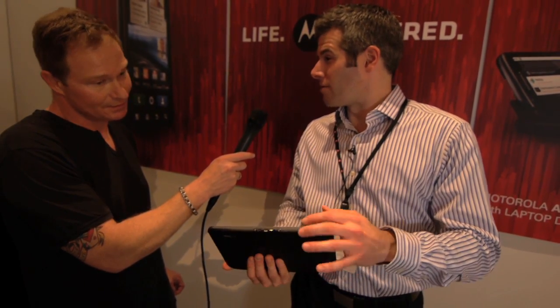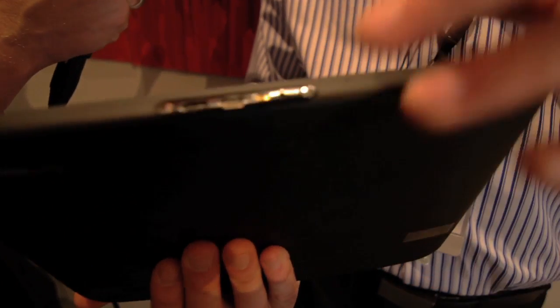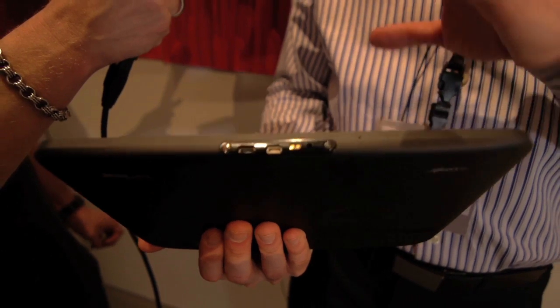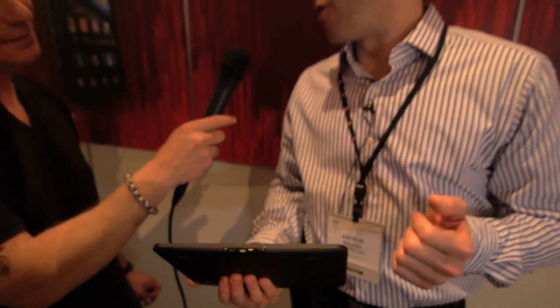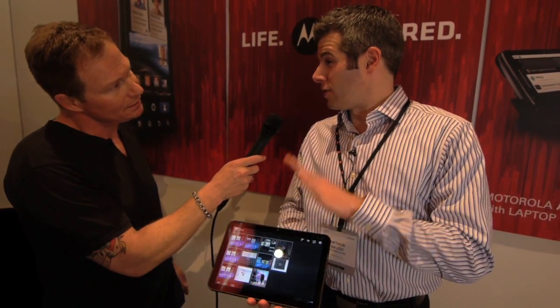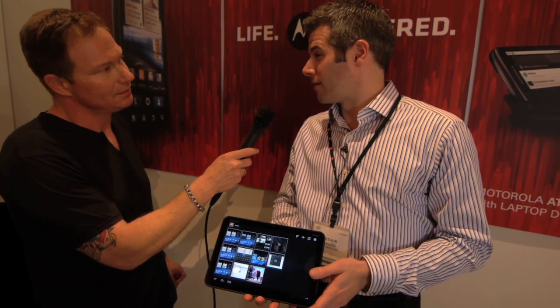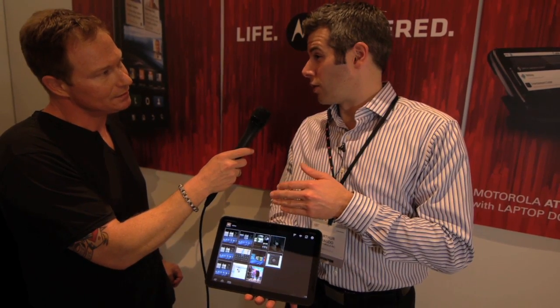If we flip it around, on the bottom it's got an HDMI port. So you can connect this to your HDTV and mirror all the content from this display on your TV at home, which is really sweet. This launches with 32 gig onboard memory, and it's a 3G and Wi-Fi solution when we launch in Q1.